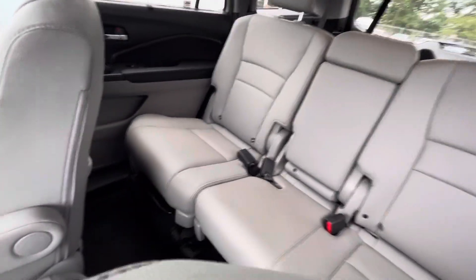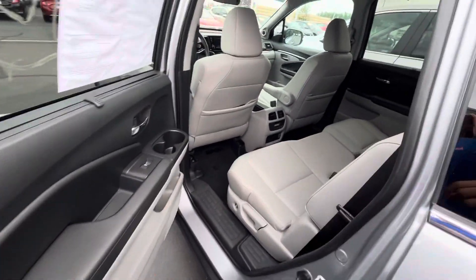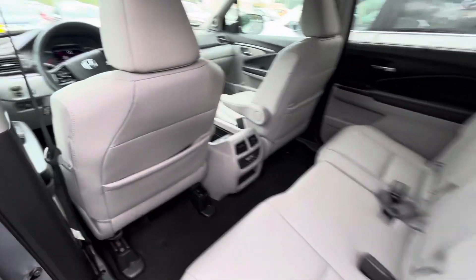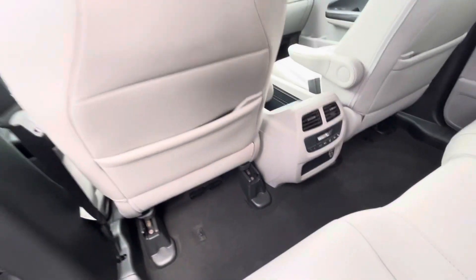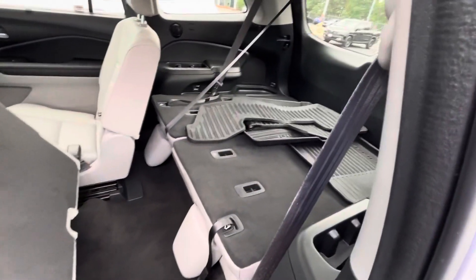Take a quick peek in the back real quick — just to get an idea of what it's like back here. Tri-zone AC back here as well, and they've got their own controller. You also have the smart button — just click this button and it automatically folds right in like that.